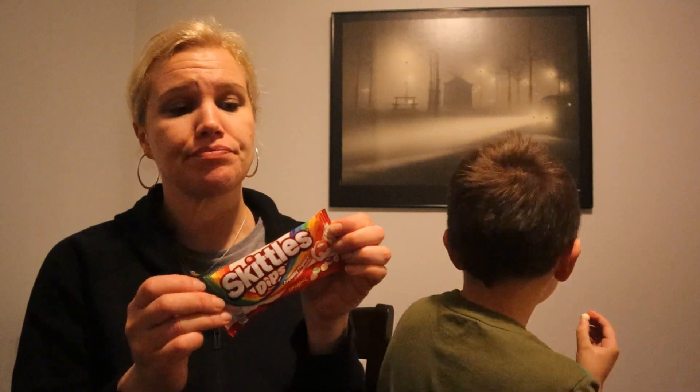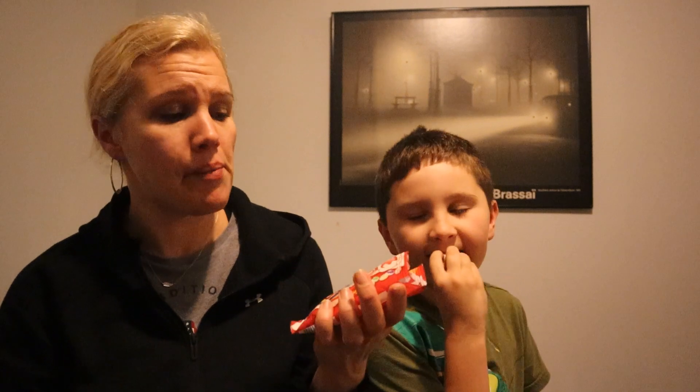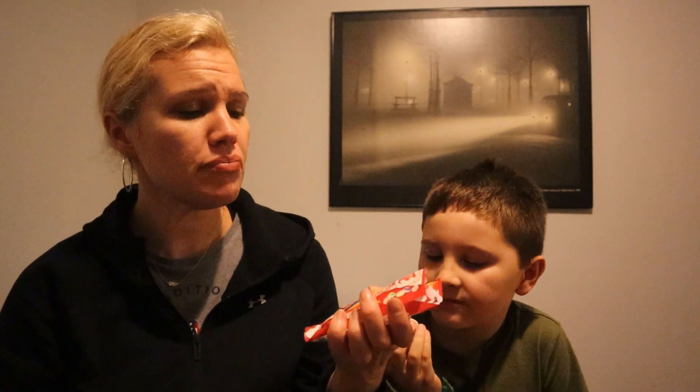Skittles can be super sugary. It's good. I don't know if it's gonna last forever or if it's just for a limited time — Skittles Dips. I like it, I would buy these again. We got these at Foodmax, but check your local stores, see if it's something that they sell in town.